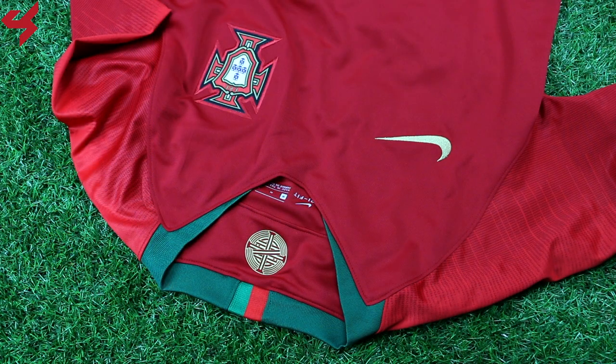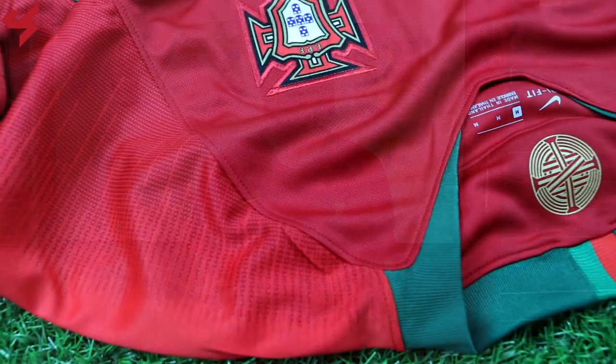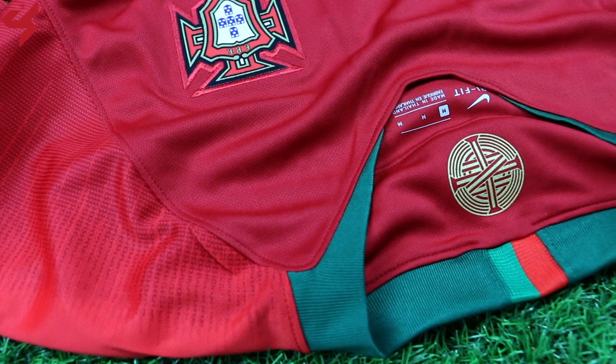The jersey itself sits on an all red base with green details. The gold Nike swoosh reminds you guys that Portugal are indeed the kings of Europe. Inside the collar, just like many of the Portugal jerseys that were released over time, you do have a graphic of the armillary sphere.